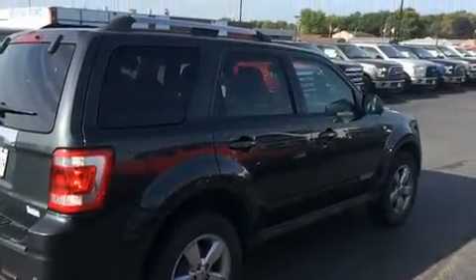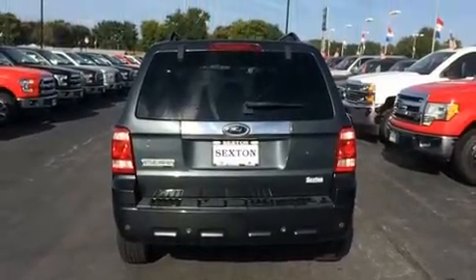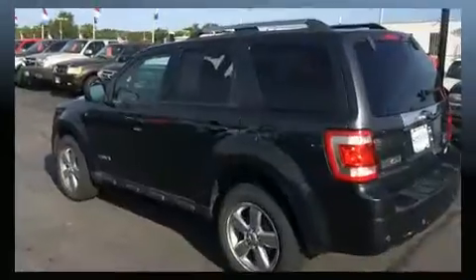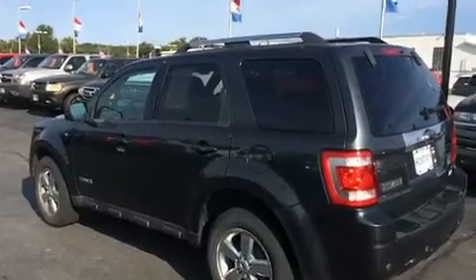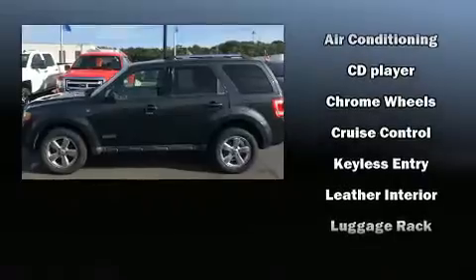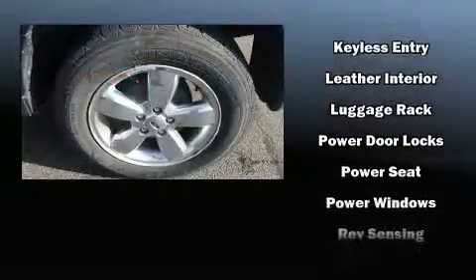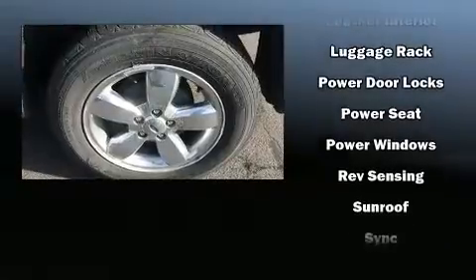A wealth of standard features mean that you no longer have to sacrifice, such as remote keyless entry, leather upholstery, an automatic dimming rearview mirror, an outside temperature display, and power windows. Ford also prioritized safety and security by including head curtain airbags, front side impact airbags, traction control, and brake assist.